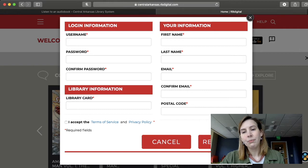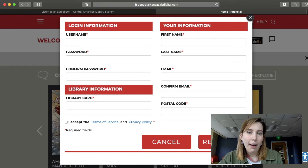This is what it looks like. They're going to ask you for a username, a password, your name, your email, your zip code, and they will ask you for your library card number. So if you don't have a library card, you can apply for one online or you can come into the library and we can get you set up with one.